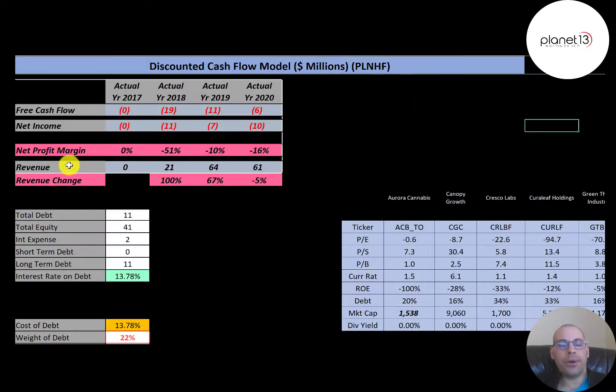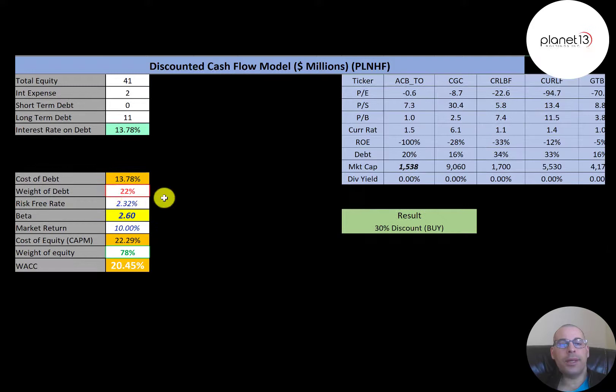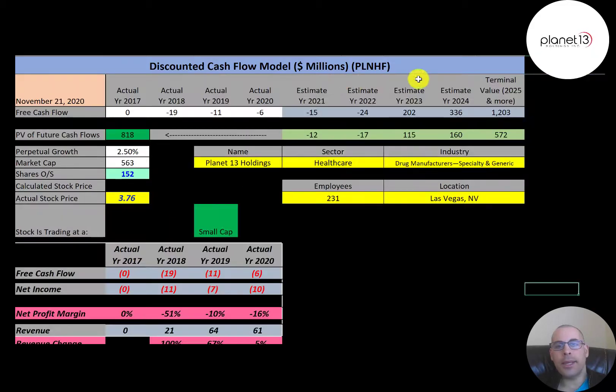They have $11 million of debt and $41 million of equity, paying a really high interest rate of almost 14% on their debt. The capital structure is 22% debt and 78% equity. Cost of equity is 22%, calculated using the Capital Asset Pricing Model. The beta is 2.6, meaning the stock is really volatile — moving more than two and a half times the market. Their WACC is 20.45%.